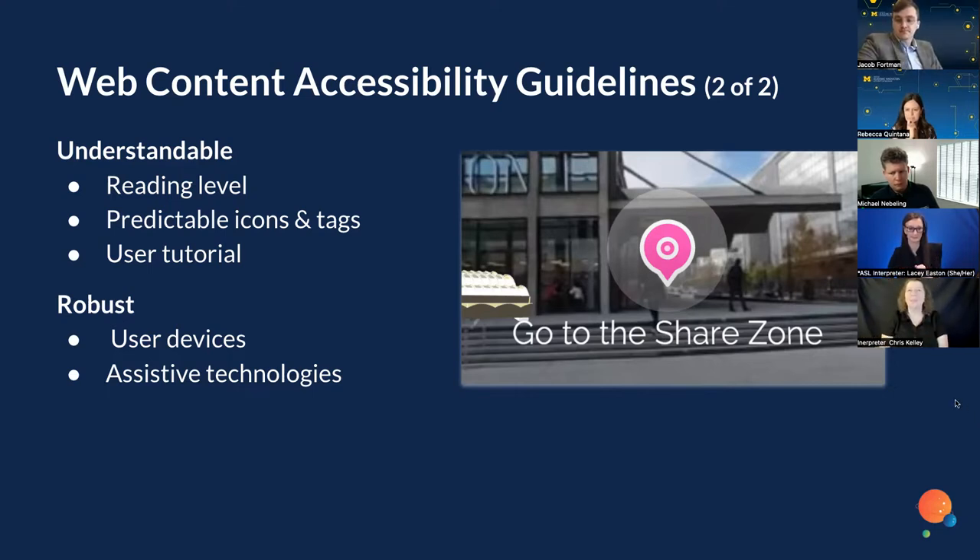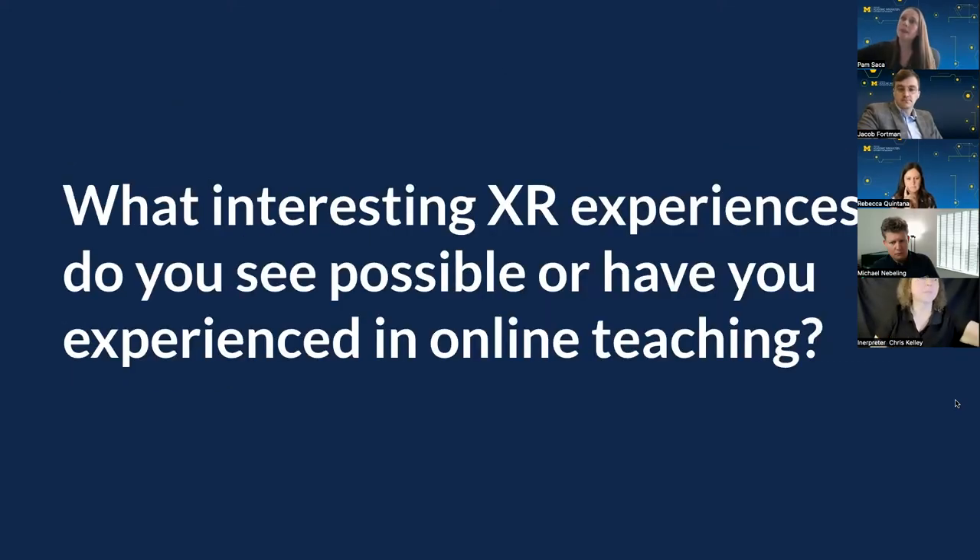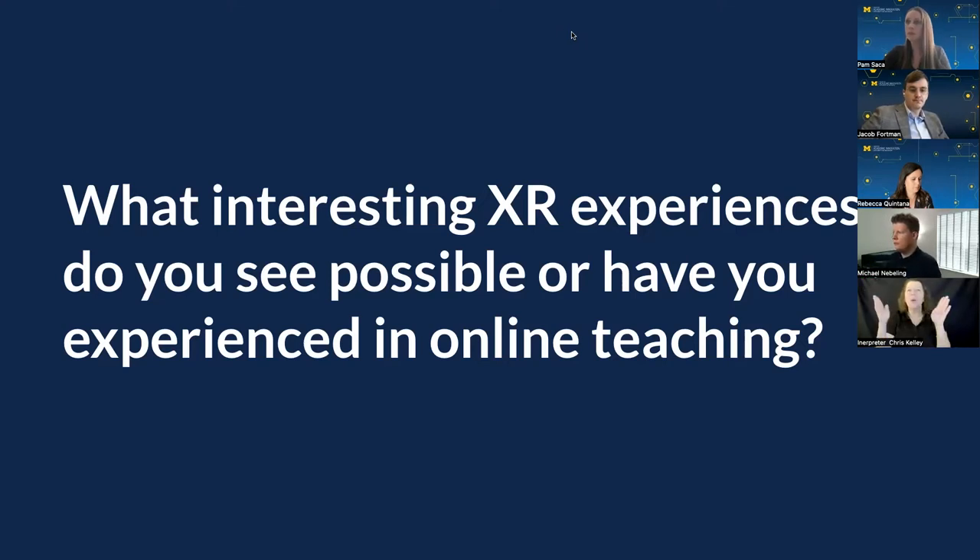Really good concepts and things to be considering as we start to develop these. We'd love to open it up for the next 10 minutes or so to get your thoughts. What interesting XR experiences do you see possible, or have you experienced, in online teaching? You can open up microphones and cameras or post answers in the chat. Rebecca, do you mind talking a little bit about some of the things you tried in your class last semester and some of the accessibility challenges you experienced?